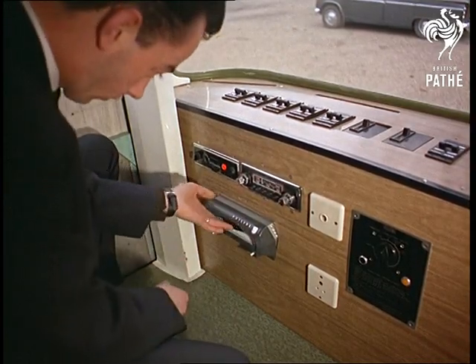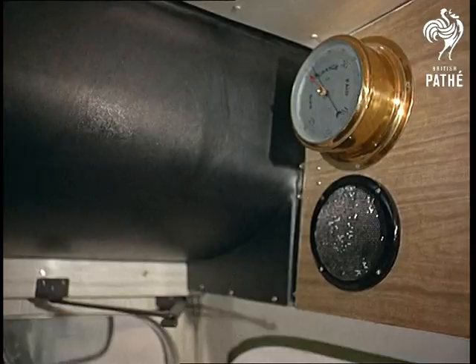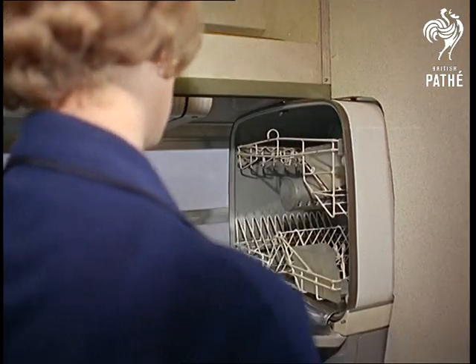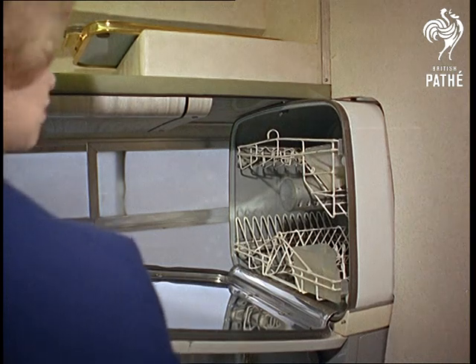A little soft music maybe. So that's what they mean by a spin in the country. An intercom call to duty operates throughout the bus, so it'll do no good having 40 winks at 40 miles an hour when the washing up has to be done.